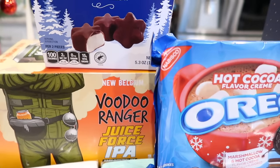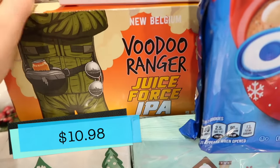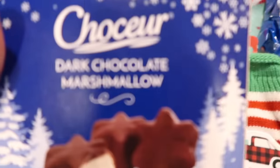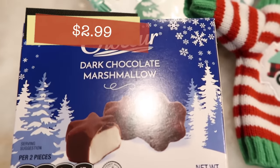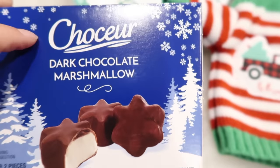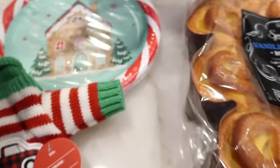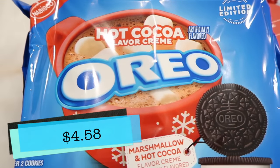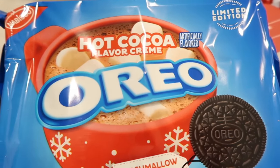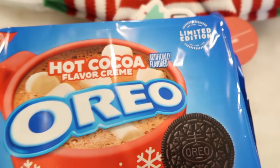Now I'm going to get through the food and then we'll get to some of the fun things I found in the Aisle of Shame. I got some Voodoo Ranger Juice Force for my husband — this is like his favorite beer ever and Aldi always has it in stock. I also got my son some more dark chocolate marshmallows because he loves these; until they're sold out for the season I'll just keep buying a box. And then look what I found — let's see if these hot cocoa Oreos can redeem the hot cocoa cinnamon rolls from last week, because those were such a letdown. So the hot cocoa flavored Oreos are going in the taste test.